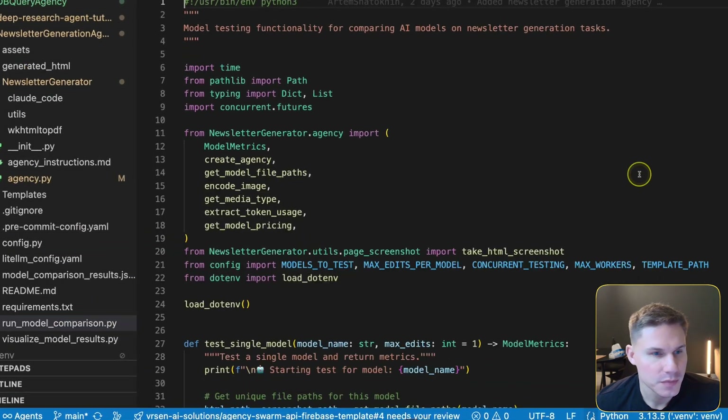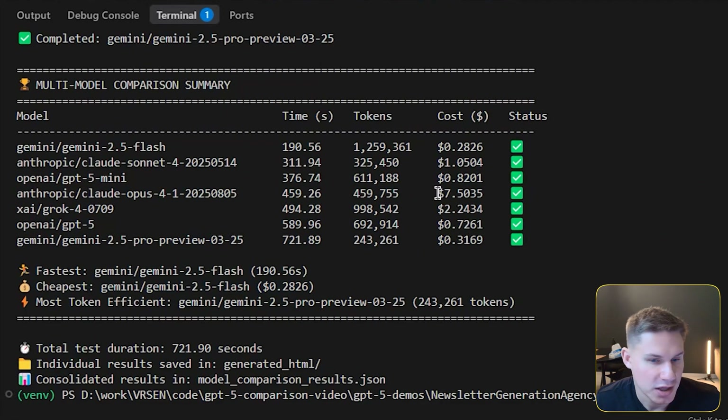Let's run the model comparison. The first thing that comes up is that Claude Opus spent seven dollars for a single newsletter — though that's probably much cheaper than performing the same process manually, which would take multiple hours and cost at least sixty to a hundred dollars. One more thing that stands out is that Gemini 2.5 Pro actually took more than 10 minutes to complete this task.